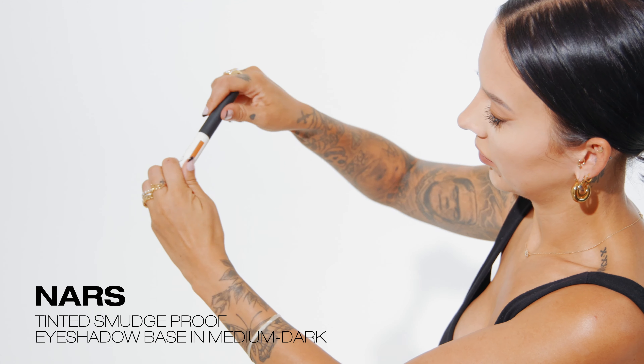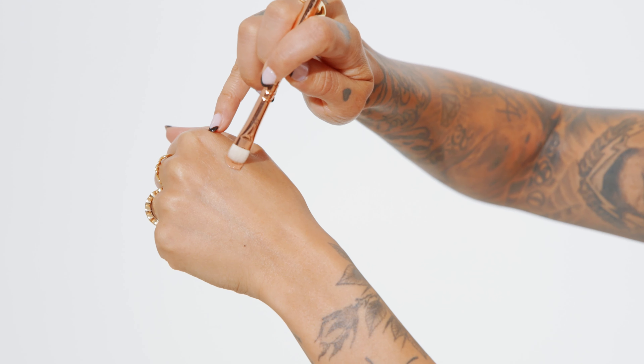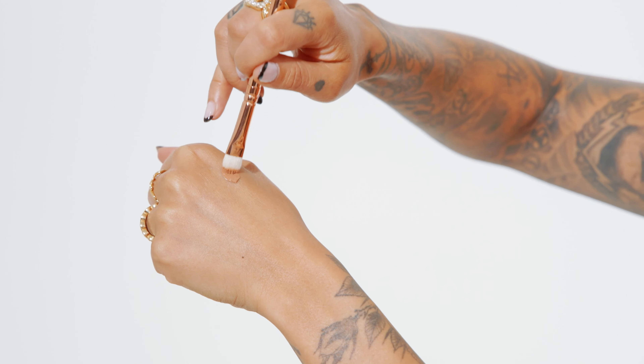Going back in with a little more loose powder, I'm doing a very light bake. By doing this and having that excess powder underneath, it will ensure that I don't get any fallout when I'm doing my bottom lash line.